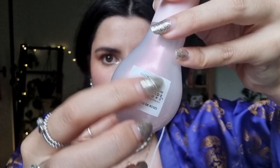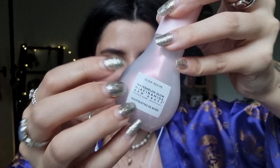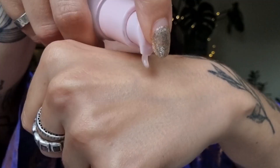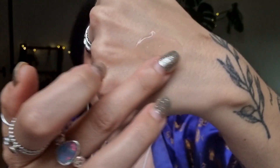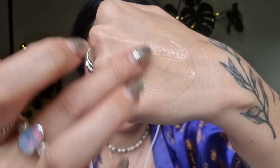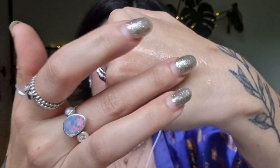My next favourite are these Watermelon Dew Drops. These are from Glow Recipe — the Watermelon Glow Niacinamide Dew Drops. I really like the packaging, but I really like the product inside as well. It's a beautiful serum that is just really hydrating. It makes your skin look really glowy before you even put on any makeup. I use these pretty much every single day before I put on makeup. They've definitely been a favourite.